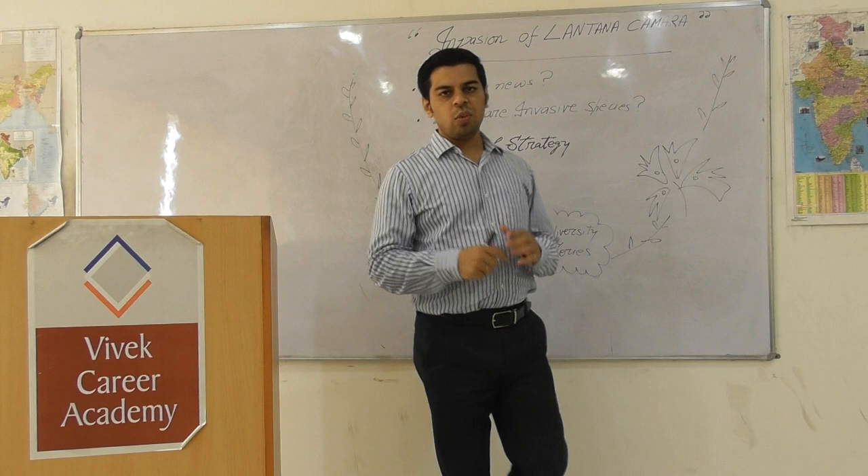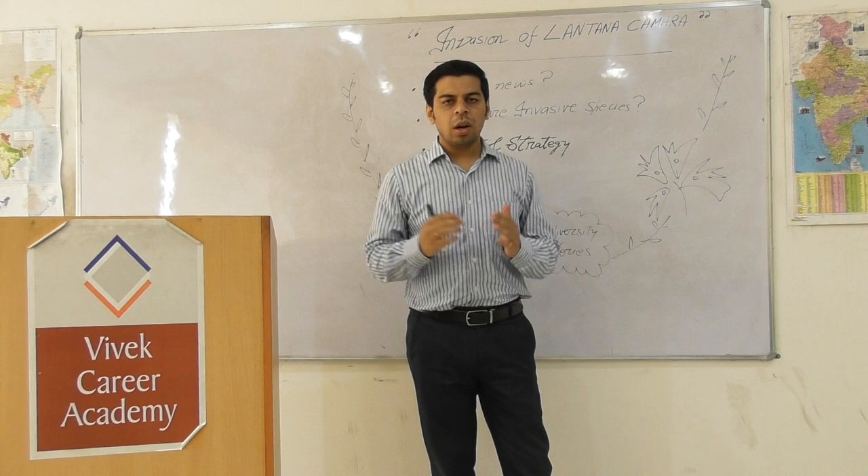Hello everyone, welcome to the Science, Tech and Environment series with Dr. Wehra. The topic for today's lecture is from the biodiversity section.